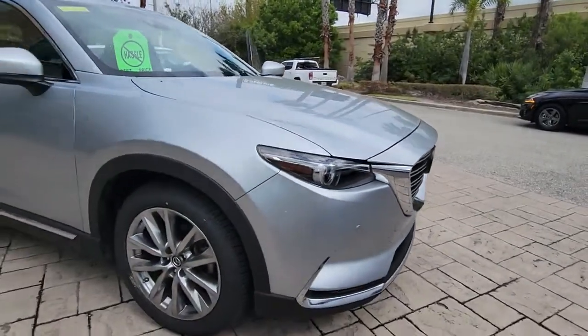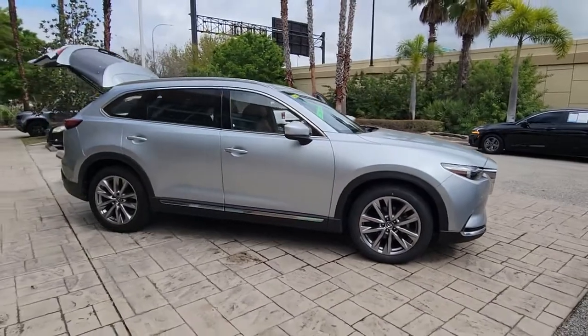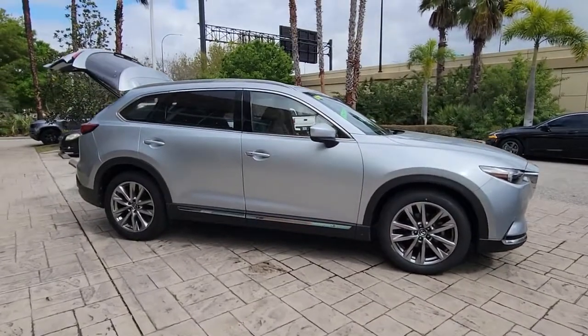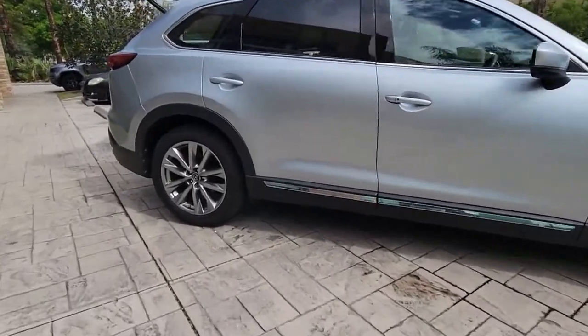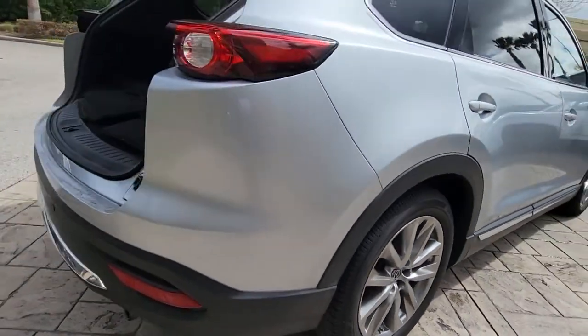Check out this 2019 Mazda CX-9. With less than 25,000 miles on the odometer, this vehicle provides excellent value. This handsome CX-9 delivers family-oriented utility with a big dose of driving pleasure.